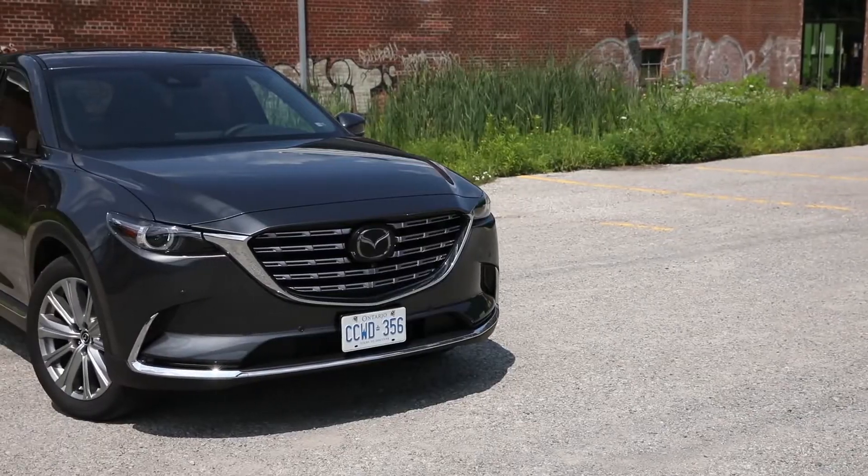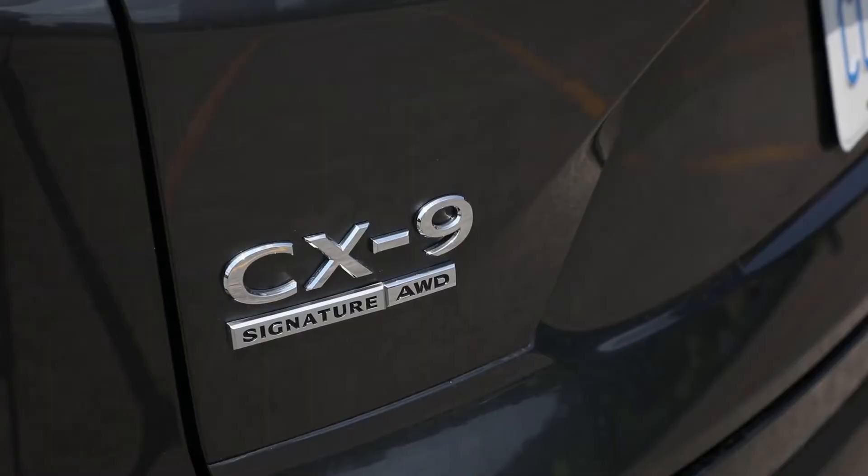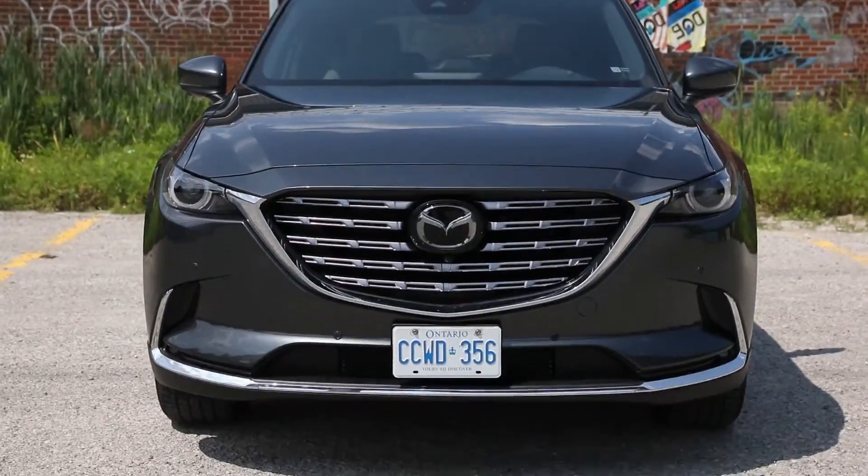Welcome back to Driving.ca's Ministry of Interior Affairs, where today we're taking a closer look inside the 2021.5 Mazda CX-9 Signature. The Mazda CX-9 was one of the brand's first nameplates to benefit from its Journey to Premium, an initiative that's moving its products further into the luxury space.